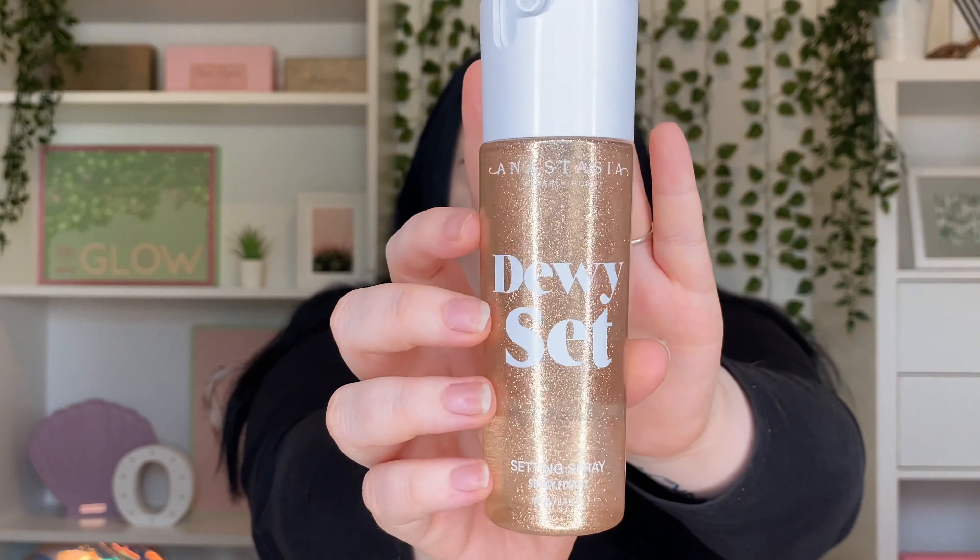Finally for makeup, this is the Anastasia Beverly Hills Dewy Set Spray. Since it was released I've absolutely loved it — it makes my skin look so radiant. I'm really into the glowy look rather than fully matte right now, and this helps my makeup stay in place all day. Even halfway through the day if I feel a bit dull I can just spray my face and bring some life back.